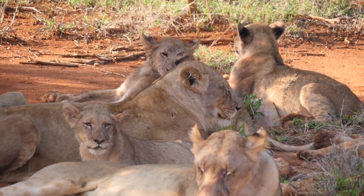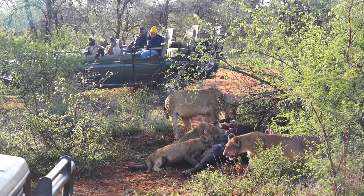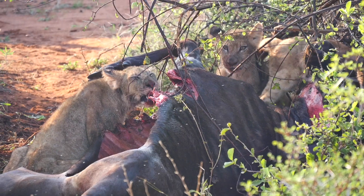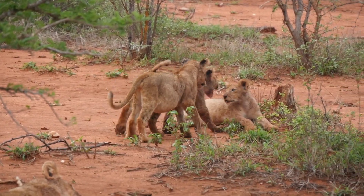Yesterday we went out on a drive and we heard that the lions had been found — one of our big prides, the Tembe pride. We went and joined in on the sighting and they were actually on a wildebeest kill, which is very cool. We had three females and ten cubs all feasting on this wildebeest, and it was fantastic to watch the interactions between all of them.